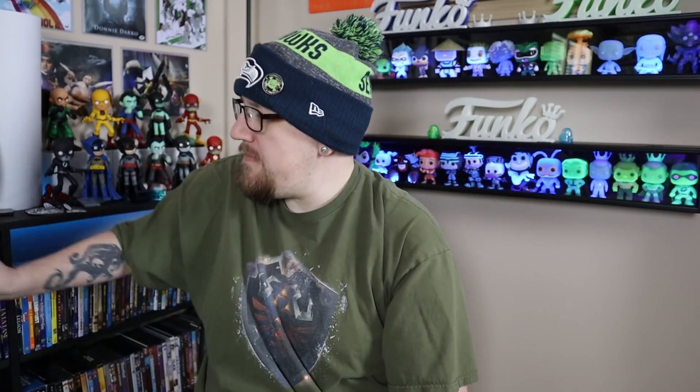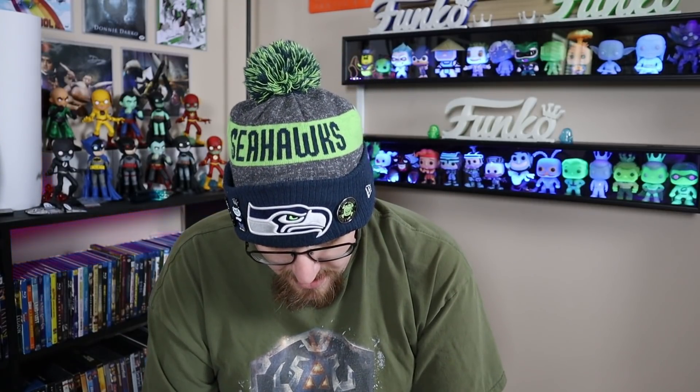What is going on, all my fellow nerds and geeks! I have got some mail calls today — I got some Pop, some Pez, and even a pin that I'm actually pretty excited about. I really love this design.